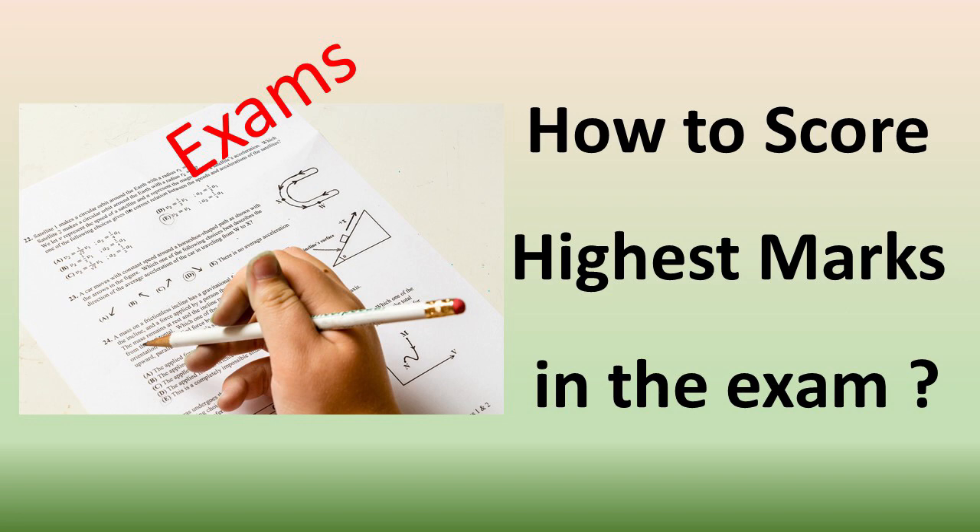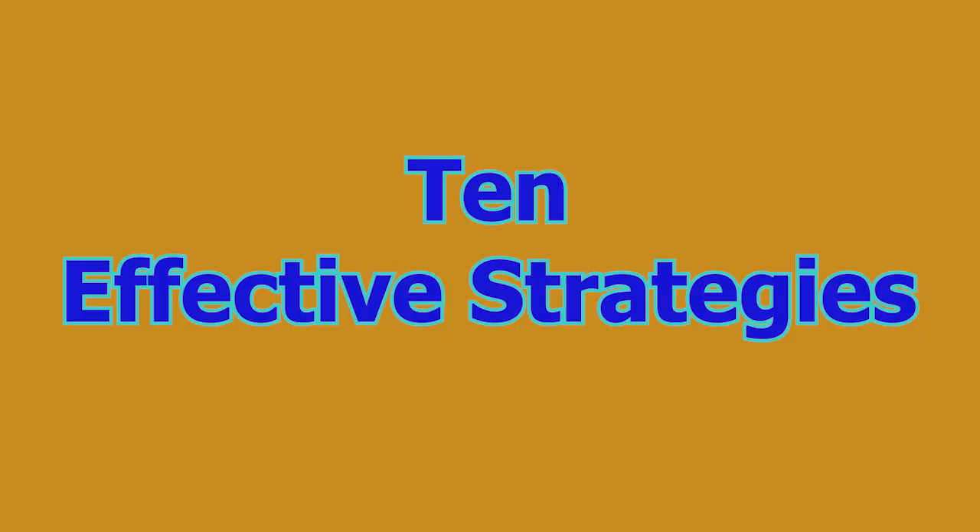Greetings to all beloved students. Today I am going to teach you how to score the highest marks in the exam. Here are 10 effective strategies for scoring the highest score in the exam.